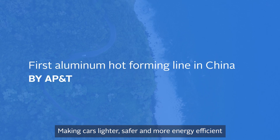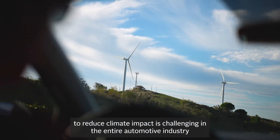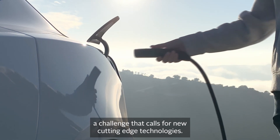Making cars lighter, safer and more energy efficient to reduce climate impact is challenging in the entire automotive industry — a challenge that calls for new cutting-edge technologies.